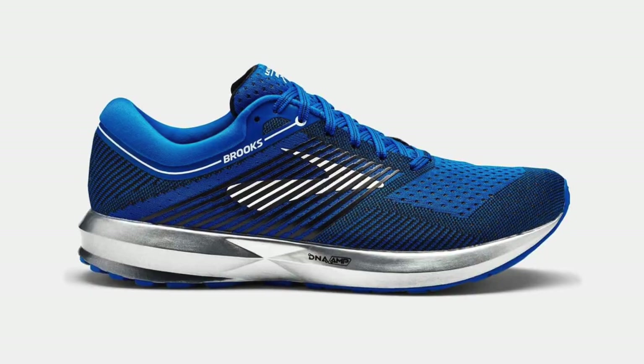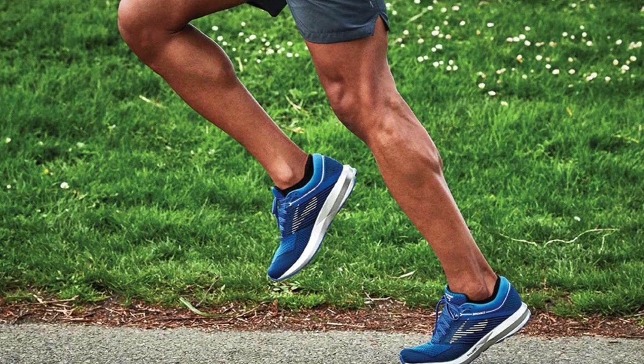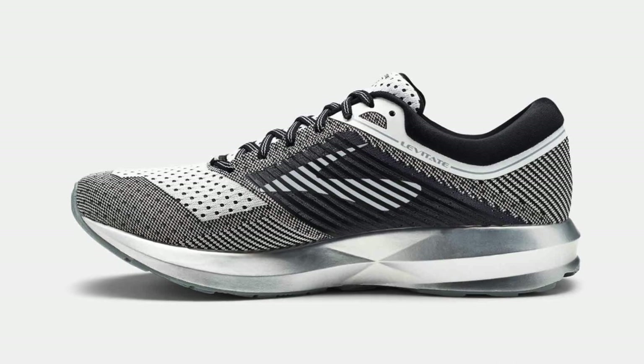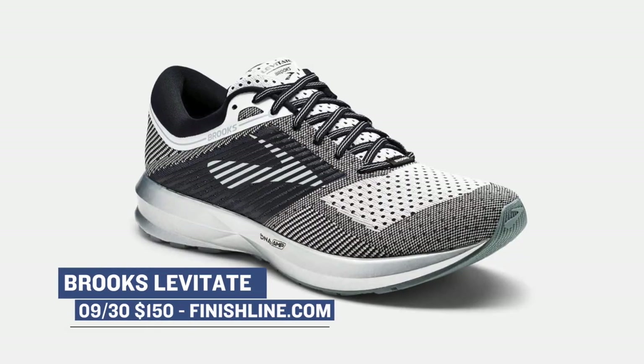Most of you know I've been running a lot lately, and running brand Brooks is dropping the Levitate — their new running shoe — in two colorways for women and two colorways for men. If you're serious about your running, this is something you should definitely look into, and those will cost you $150.